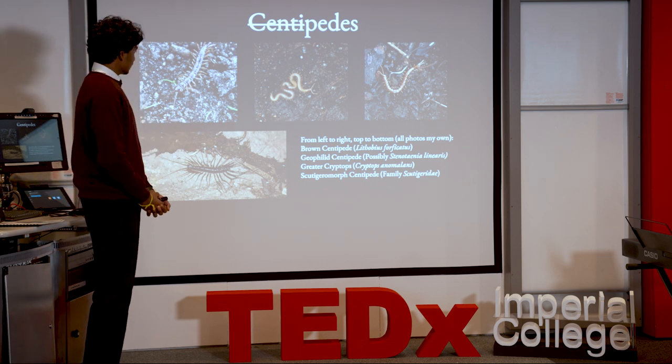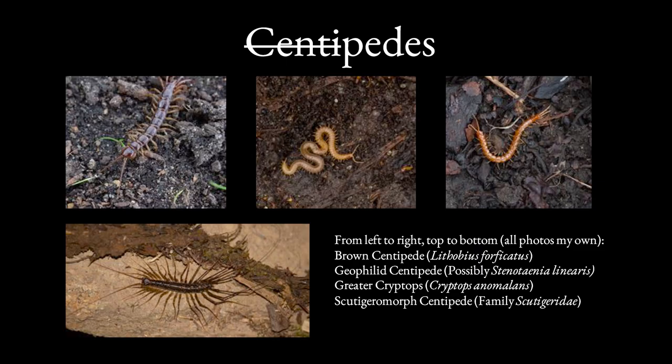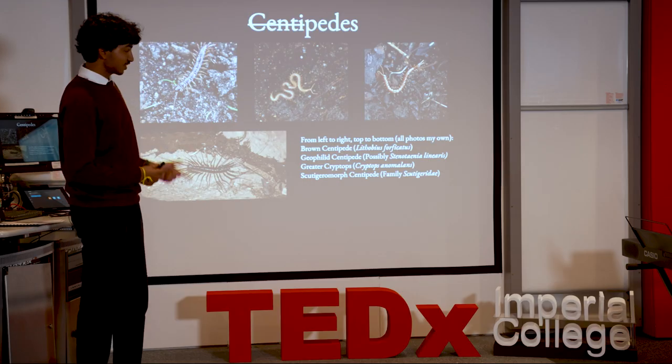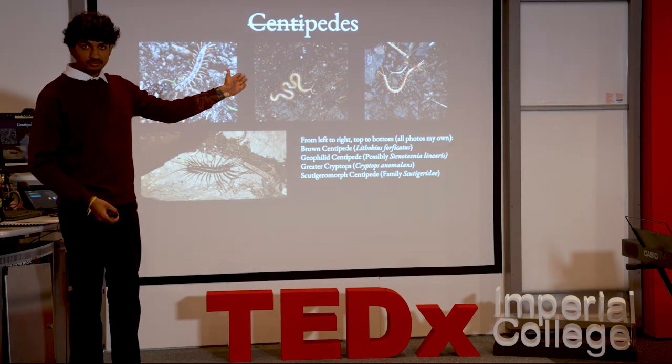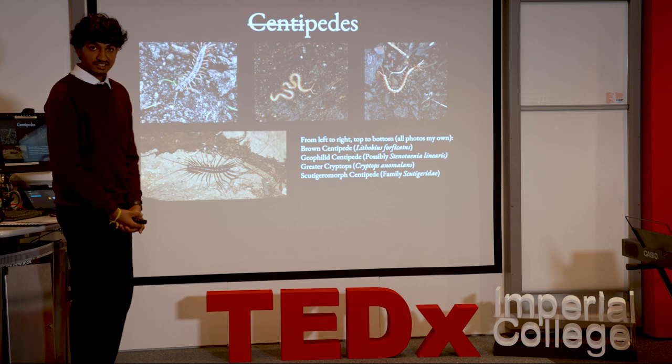First up: centipedes. Centipedes come in many different flavors, but the one ironic thing they all have in common is that none of them actually have a hundred legs. Scientists have realized that centipedes can only have an odd number of leg pairs, which means that a hundred is impossible. You are of course welcome to count if you don't believe me — there are enough pictures on the slide.